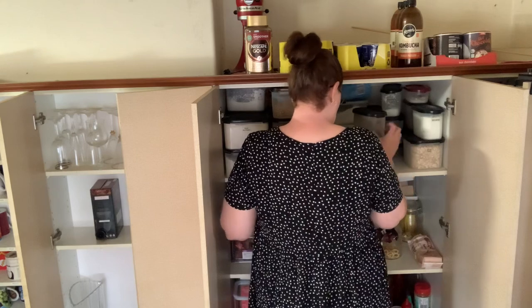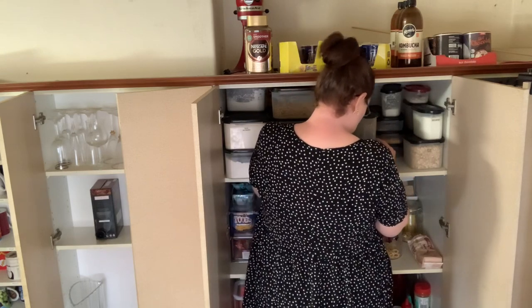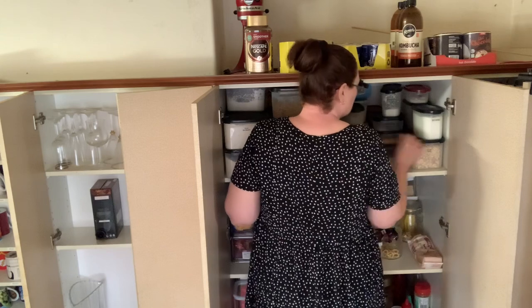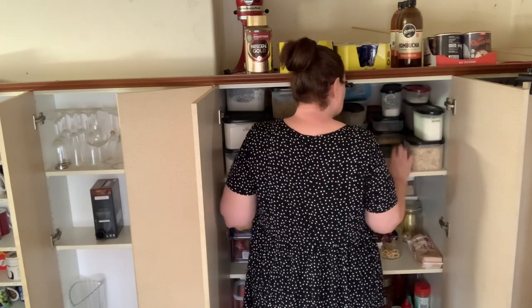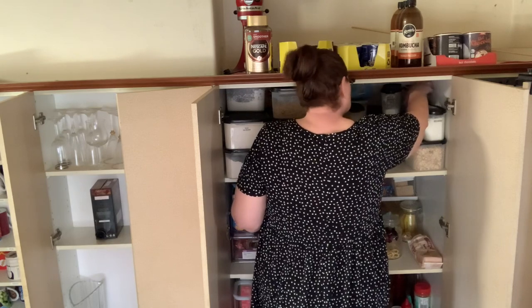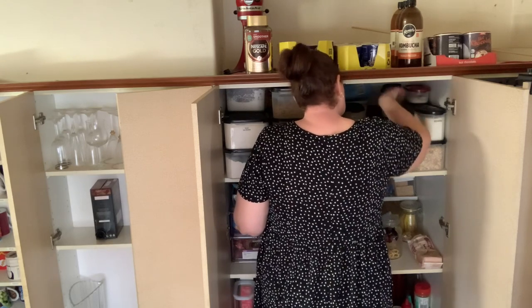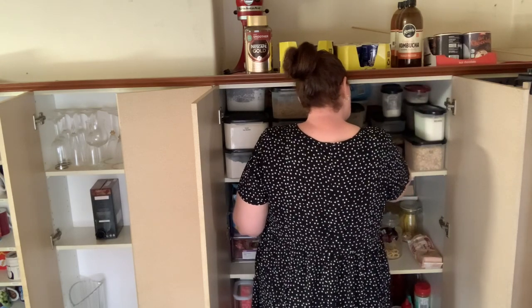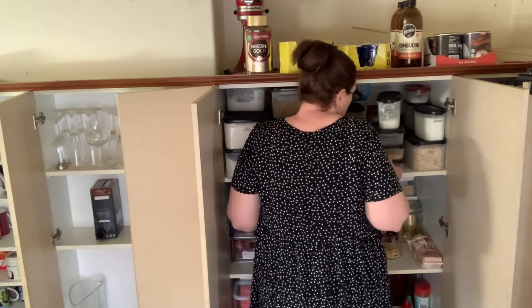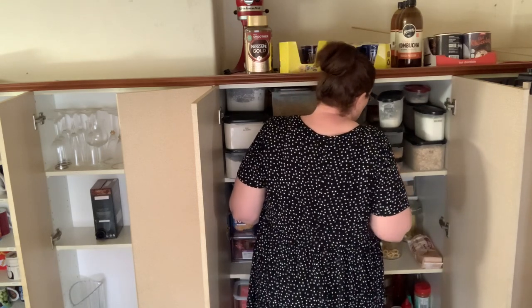We have — I think — is that a boreo rice? I have no idea why we even have that. Bicarb, rolled oats — probably should get a backup. Salt, cocoa powder, yeast, chocolate sprinkles, rainbow sprinkles, crushed nuts, corn flour, coconut, custard powder.